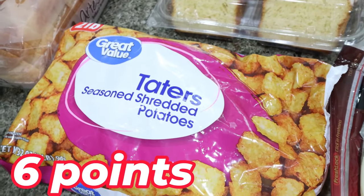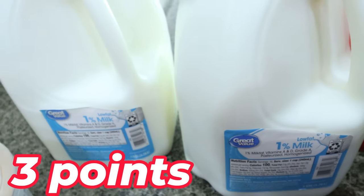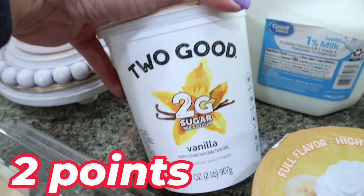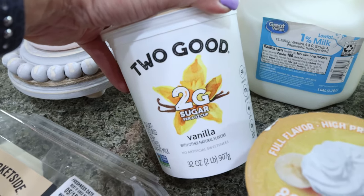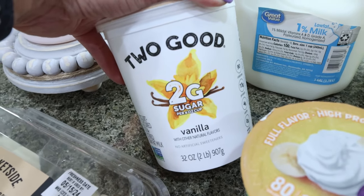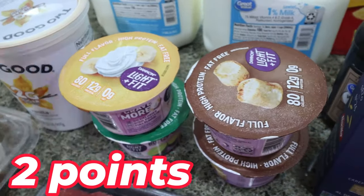I needed tater tots for a dinner recipe, two gallons of 1% milk for Troy, and then I picked up a ton of yogurt. I did decide to get one big container of the Too Good Vanilla — there's a dessert recipe I found on TikTok that I want to share in Wednesday's What I Eat in a Day, and I'm going to use this yogurt because it's easier to weigh out the right amount.